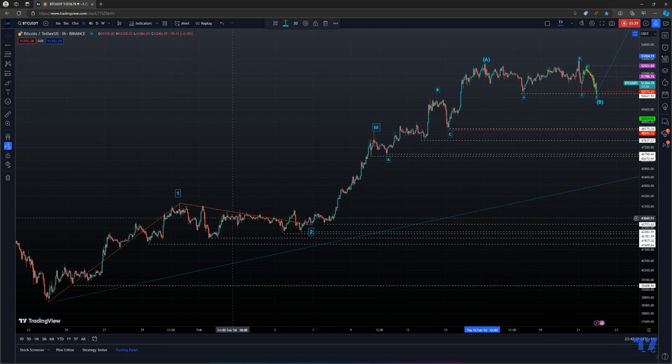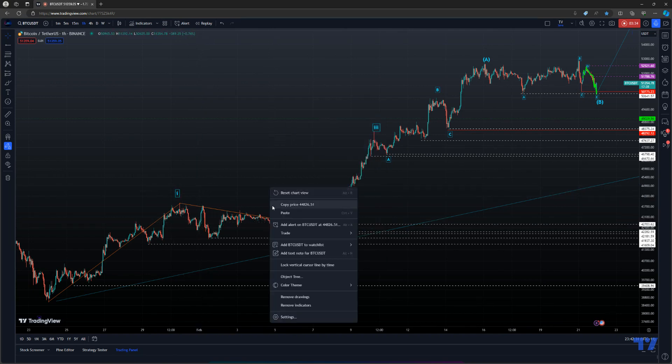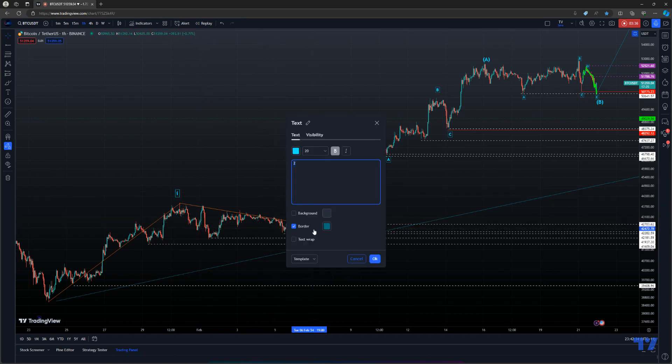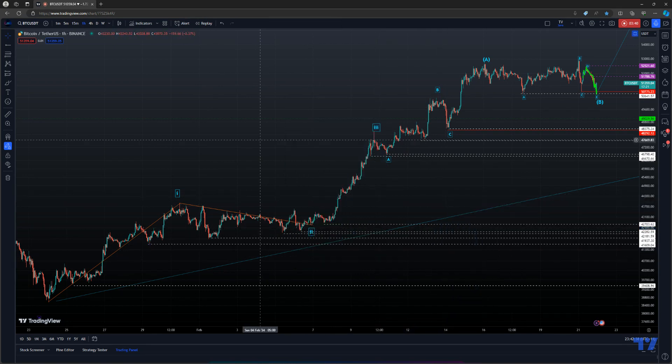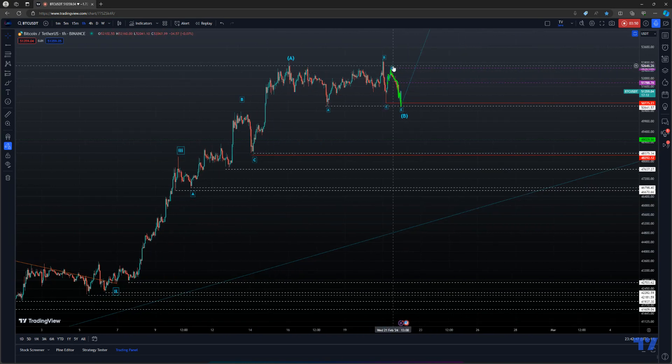We've made a one-two — sorry, these have been marked wrong, I need to change the labeling. We're not completing this move yet, there's no way. Look at the symmetry — there is none. This thing's still moving. I was definitely wrong with that pattern, but CDE patterns can occur; with the D wave that sharp I'm going to miss it.